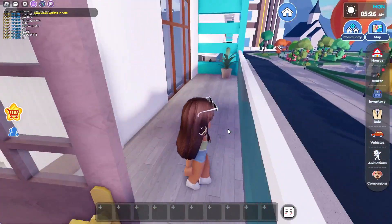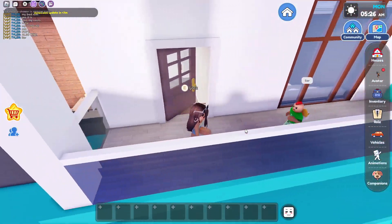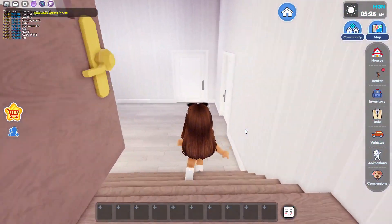Now it's time to go over here into this room — but this is not a room, this is another balcony. We have a lot of balconies in this house. But yeah, it looks like that is it.